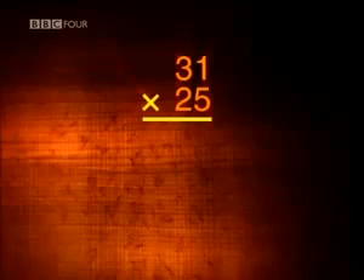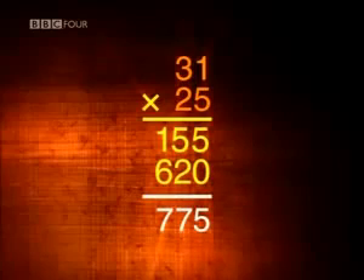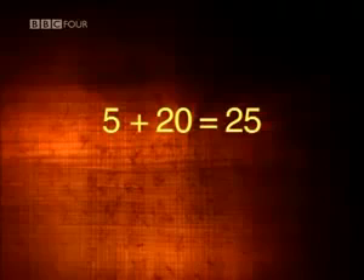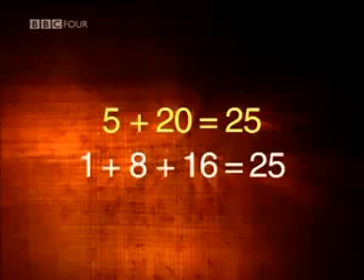Take another example. When we multiply 31 by 25 using long multiplication, we multiply 31 first by 5 and then by 20 and add the results together. In Ethiopia, instead of multiplying by 5 and 20, they were effectively multiplying by 1, 8, and 16 — just a different way to arrive at the number 25.